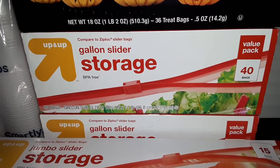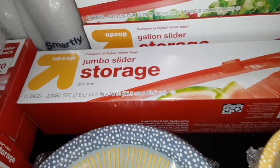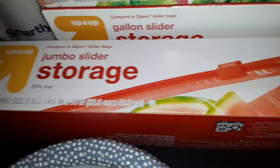We got two boxes of the Up and Up Gallon Slider Storage Bags — you get forty bags in each pack. We also got one box of the Up and Up Jumbo Storage Bags. You get fifteen of these, and they are the two and a half gallon size.